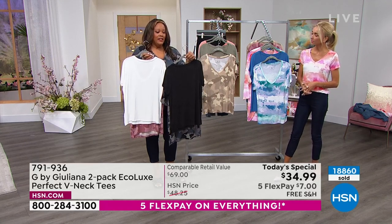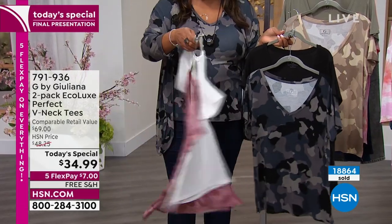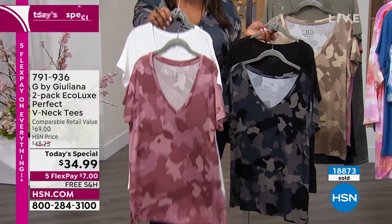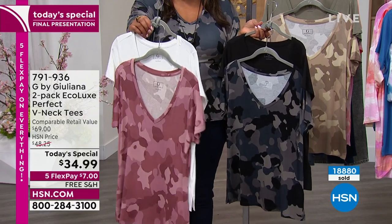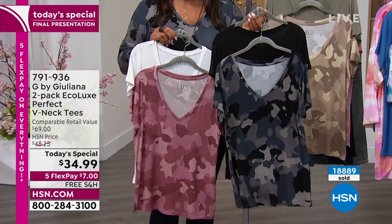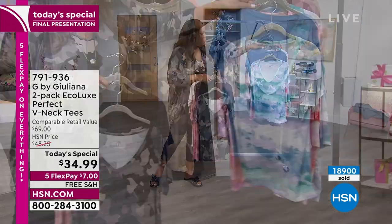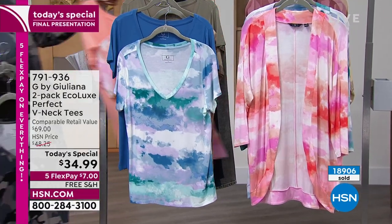If you want to get the black solid, pick up your black camo combo. If you want to get the white solid, pick up the plum/white combo. It's only $7 — I would get two. $7 to get your plum and white, and $7 to get home your black and camo. This is spectacular. 791-936 is your item number. If you want this bright blue, we're getting very limited.